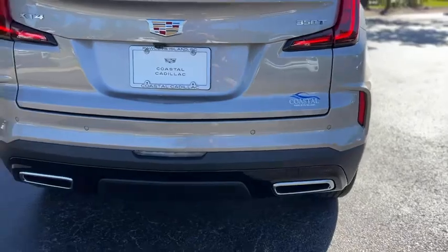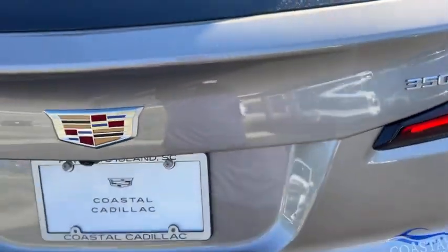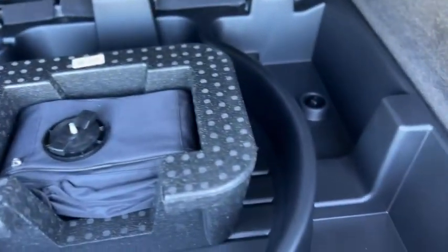Around back you have dual exhaust, rear parking sensors, and the tailgate is powered. In the trunk you've got a trunk shade, rear lighting, a 12-volt outlet, and storage underneath.